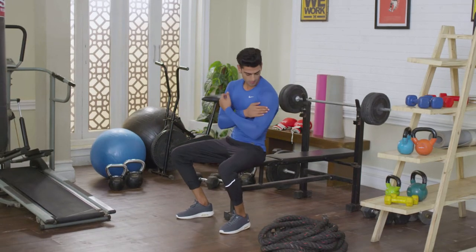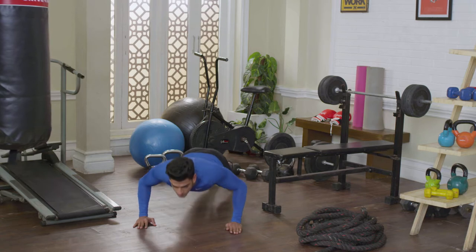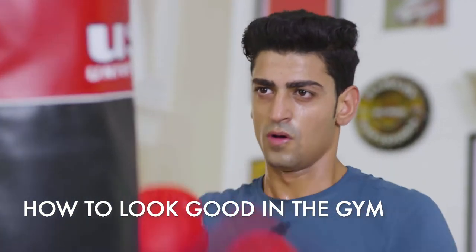Going to the gym is a daily ritual for many of us. However, while in the gym, we have to make a good impression on others too. And that's why, in today's video, we're going to talk about how to look good in the gym.